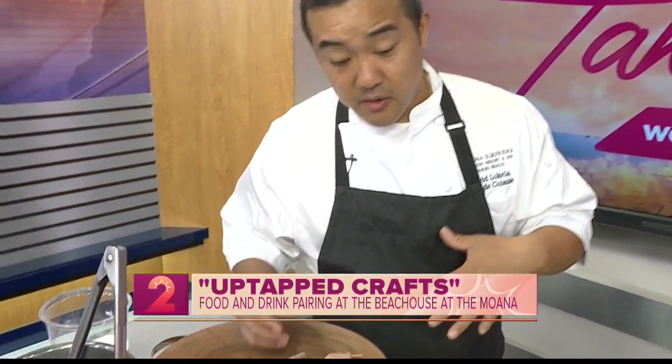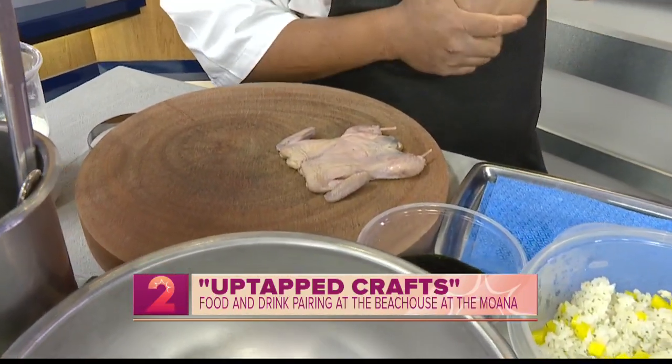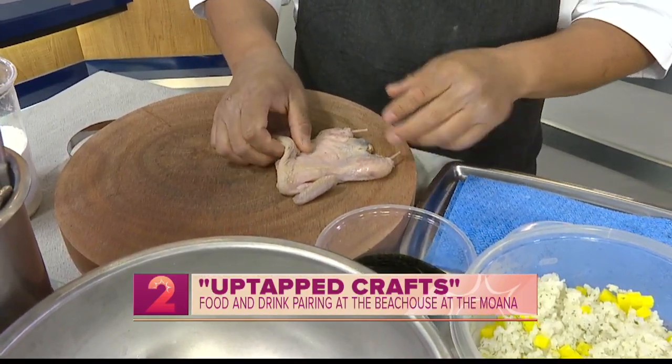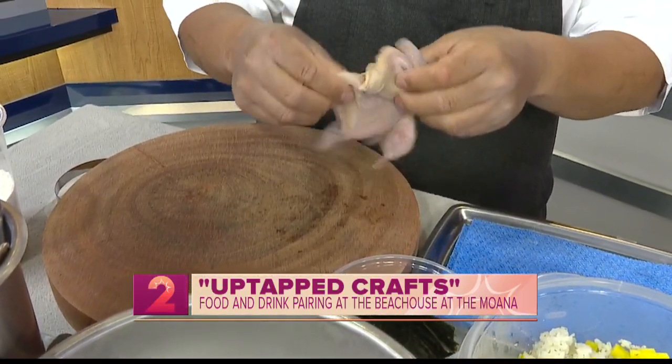So today we're going to do the fried chicken course. The concept is beers paired with classic iconic bar foods from Hawaii, and this is going to be my take on fried chicken.